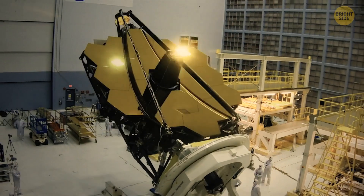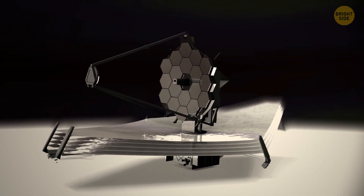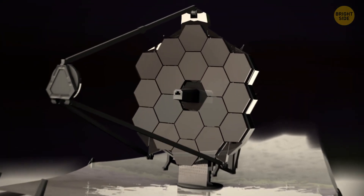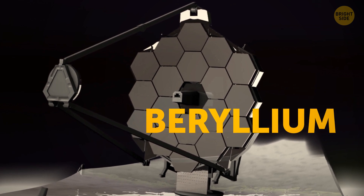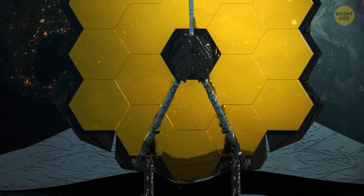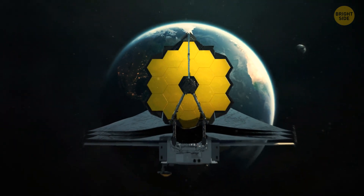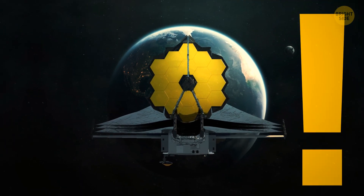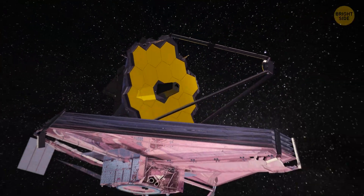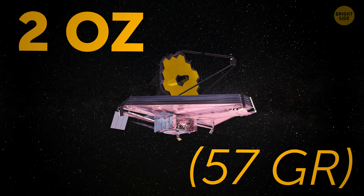When all 18 mirrors of the telescope were completed during the manufacturing process, their mass was reduced by 92% in comparison to the initial discs — each mirror weighed a mere 44 pounds. The mirrors appear to be gold, but they're actually made of beryllium, a steel-grey, lightweight, and brittle metal. There is a gold coating on each mirror, but they can't be produced entirely out of gold since it tends to expand and contract with small temperature changes. That's why the total amount of gold in the James Webb Space Telescope is less than 2 ounces.